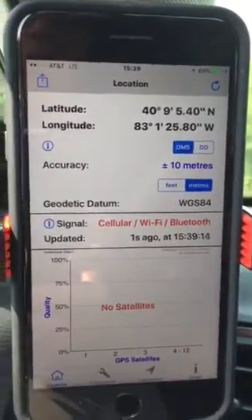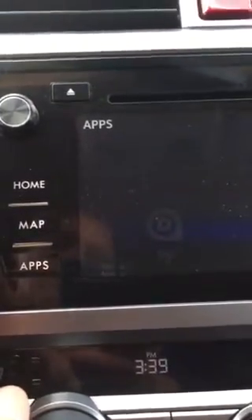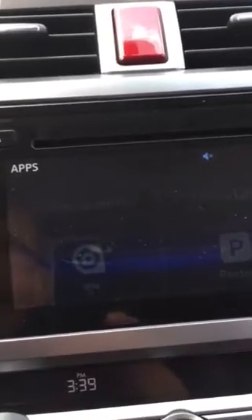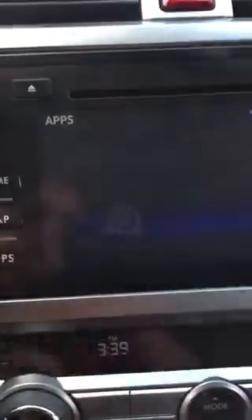Now we're going to go ahead and turn on the Subaru Starlink app. Assuming it comes up — but the Starlink app does not show. It's interesting. I can't select it right now.